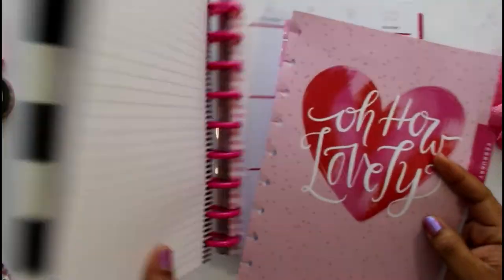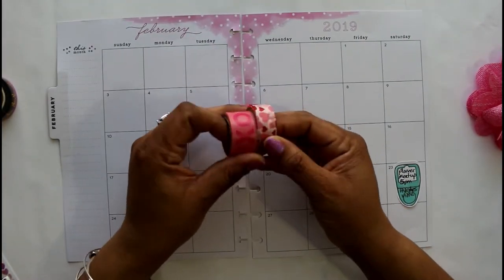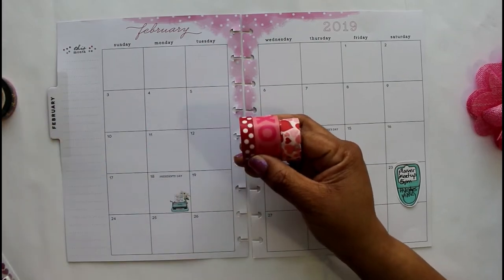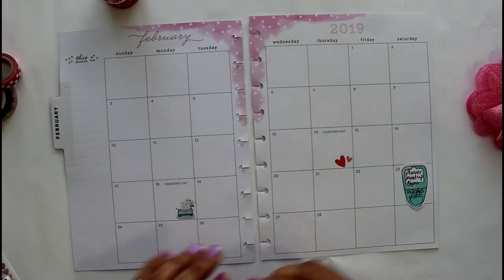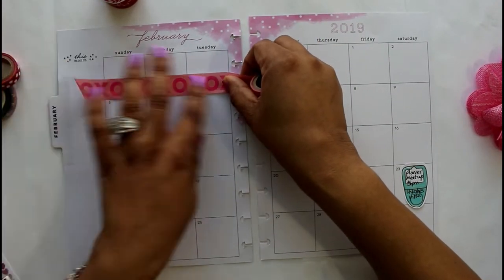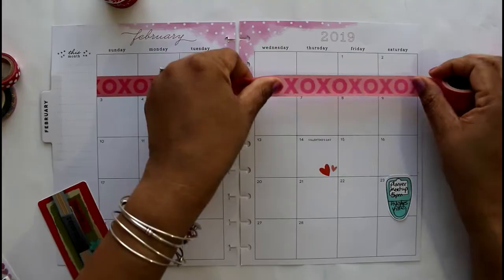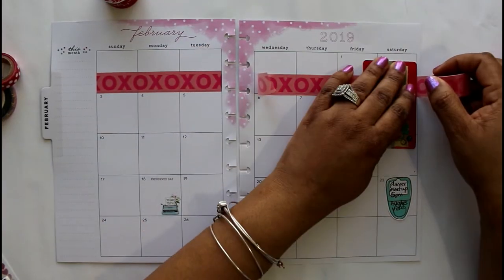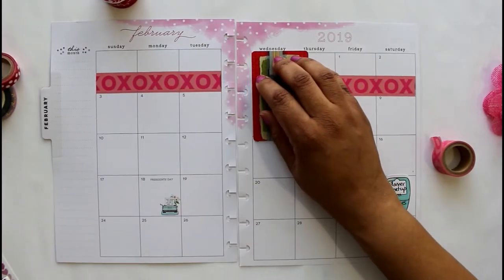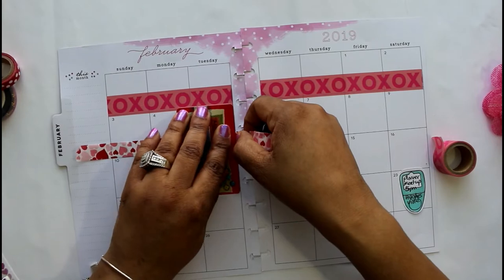Today I am working in my personal planner. I have a couple of Happy Planners — this one I use for my personal things, my projects, and school. I'm going to be decorating it for February. I love February because it is the month of love, honey.